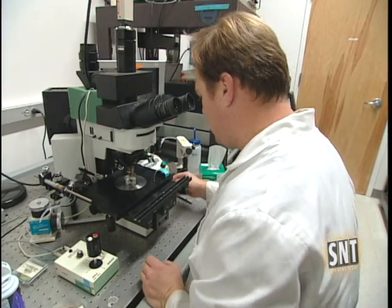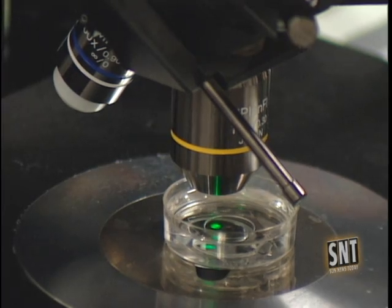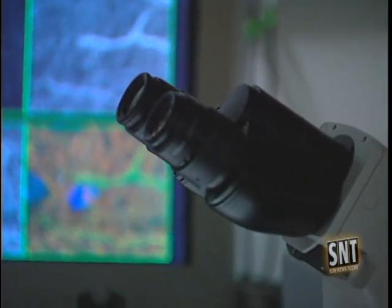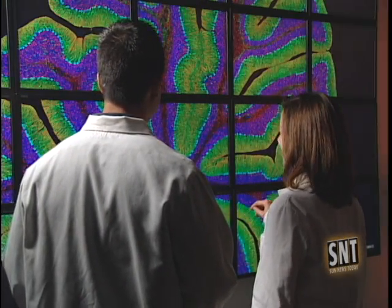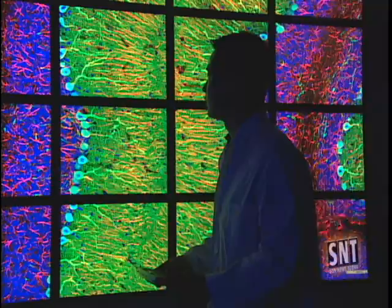The process of getting these high-resolution images begins by taking pictures of the entire brain using a very high-powered microscope. Then software is used to stitch together these images, so each image is a tile and they all get stitched together. Once it's processed, we upload it to one of our racks through a GUI interface — like a regular internet interface — and we can put it up on the BioWall and maneuver it.